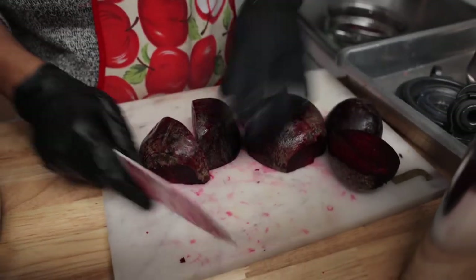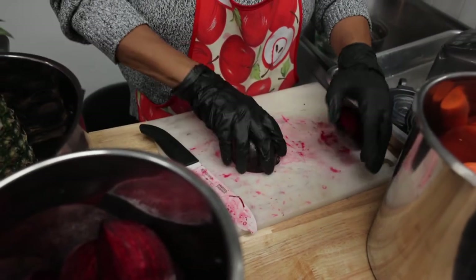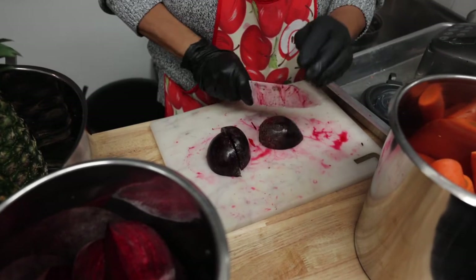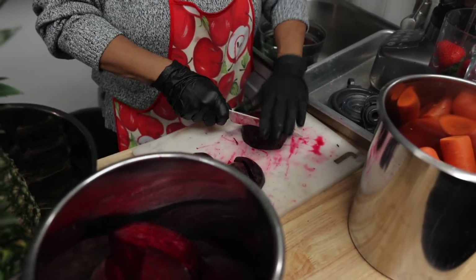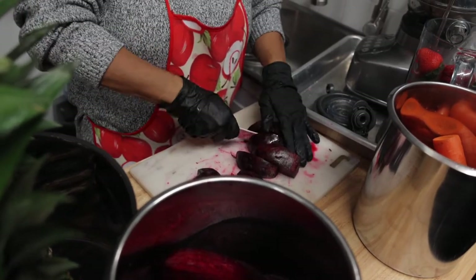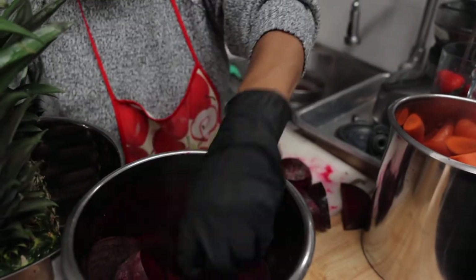In this juice recipe we use approximately six medium and large beets. We cut them up first. We're using a different juicer — it's not the cold press juicer. This is the blooser, which is called the blooser because it's a blender slash juicer. It's kind of interesting and convenient in comparison to the other one — a real time saver. It gets you juice a lot faster.